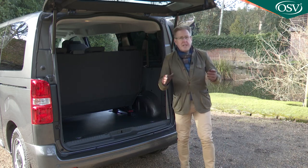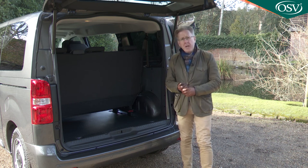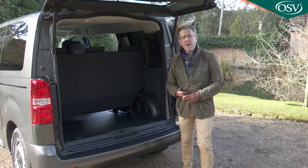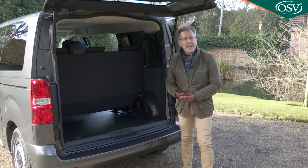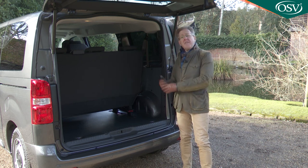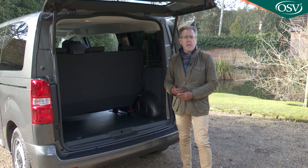For luggage capacity with all three rows of seats in place: with the mid-range M body shape, there's 627mm of length from the back of the third seating row to the tailgate, giving 700 litres of cargo space up to the load bay cover level, or as much as 900 litres if loaded to the roof. With the top XL body shape, you'll have an enormous 1,060 litres up to parcel shelf level, or up to 1,500 litres loaded to the roof.